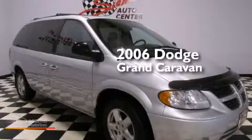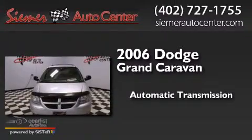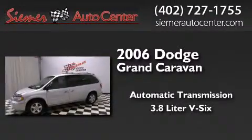This is a 2006 Dodge Grand Caravan. This minivan has an automatic transmission and a 3.8 liter V6.